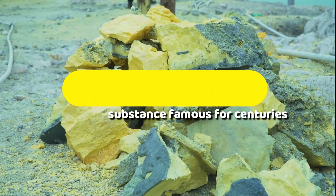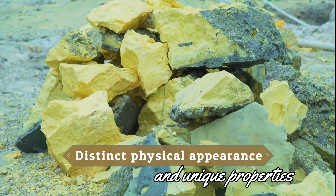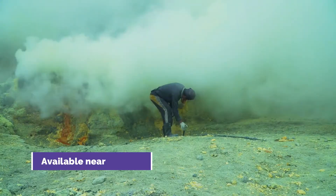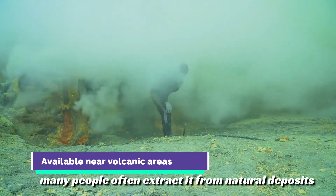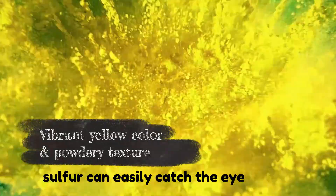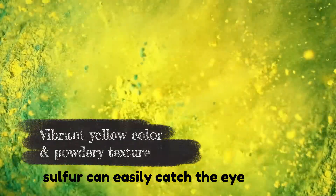Sulfur is a yellowish substance famous for centuries due to its distinct physical appearance and unique properties. It is available near volcanic areas, and many people often extract it from natural deposits. With its vibrant yellow color and powdery texture, sulfur can easily catch the eye.